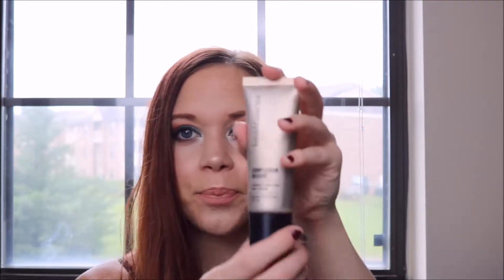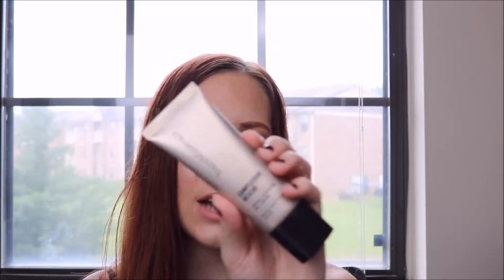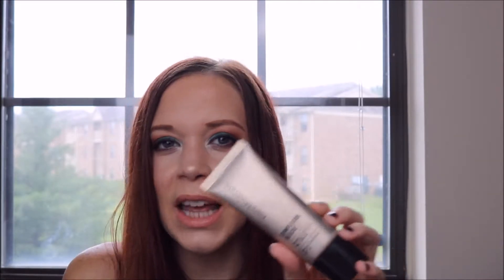The next thing is the Bare Minerals Complexion Rescue Tinted Hydrating Gel Cream. I have used this in the past and I forgot how much I loved it. It's just a lightweight coverage and you can build it — I would say medium coverage is probably the highest you can go with this. I have it in the shade Birch 1.5. This is just mainly for a minimal, lightweight, very natural finish.